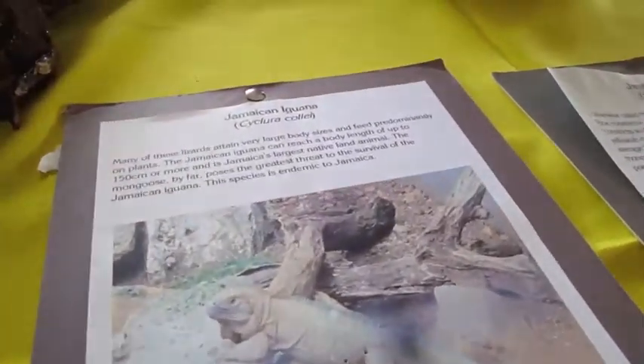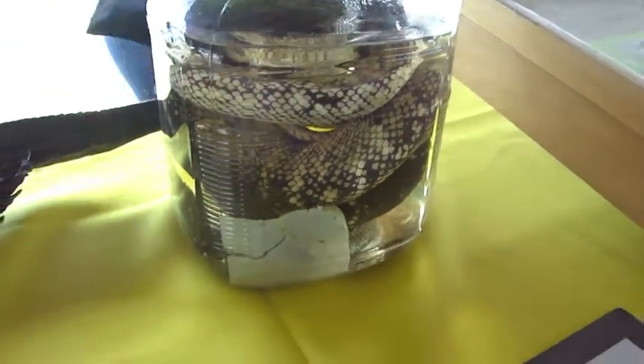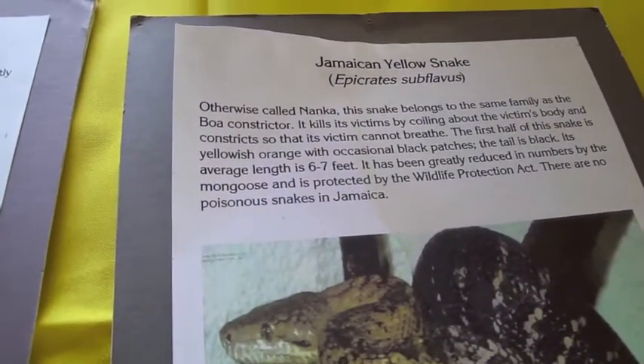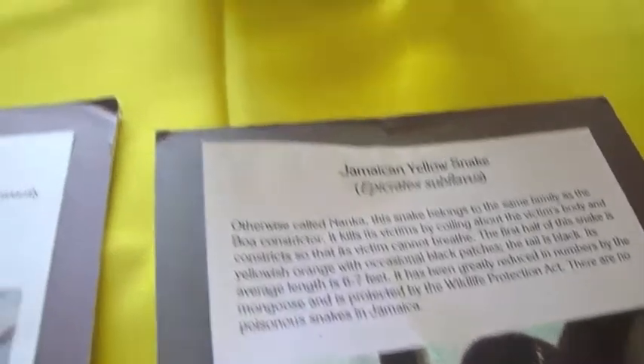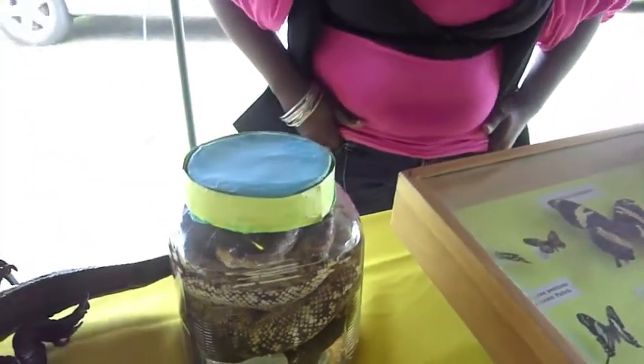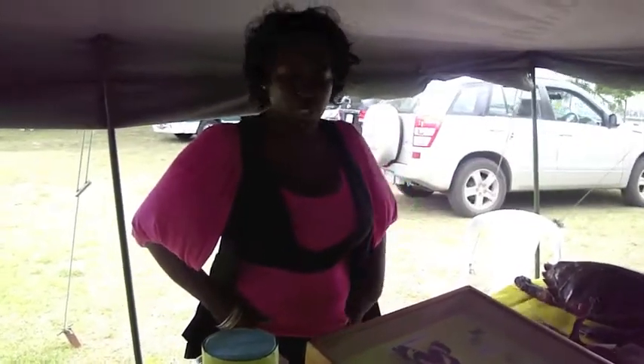This is the Jamaican Yellow Snake. It is a non-poisonous reptile and it can get up to 10 feet in length. It is found in regions of the Cockpit Country and the Blue and John Crow Mountains.